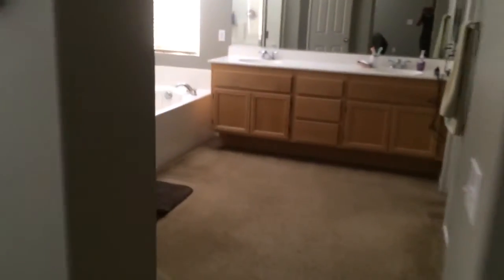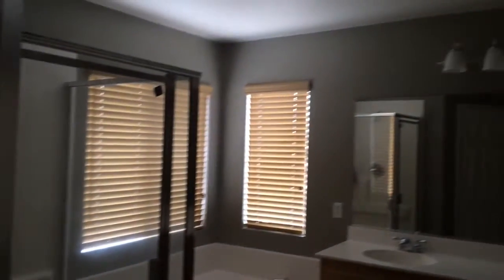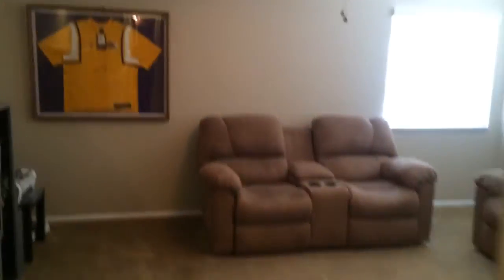Another bedroom up here, and then the master. As you can see, there's a fireplace in the master. The bathroom is absolutely gorgeous, with the toilet in a separate door. There's also a massive two-door walk-in closet. And the loft doubles as a game room, with some storage in the hallway.